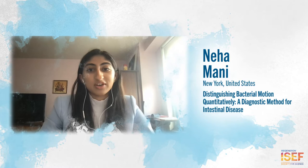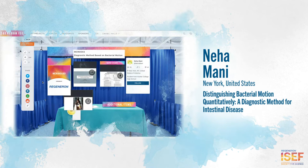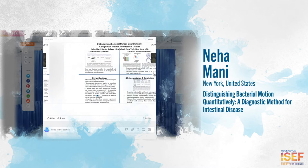My project bridges microbiology and biophysics to create a novel diagnostic tool for inflammatory bowel disease. Prior evidence has linked bacterial swarming in our gut to IBD and bacterial swimming to a normal healthy gut, and no one has taken advantage of this binary microbial property to make a better diagnostic tool for IBD.